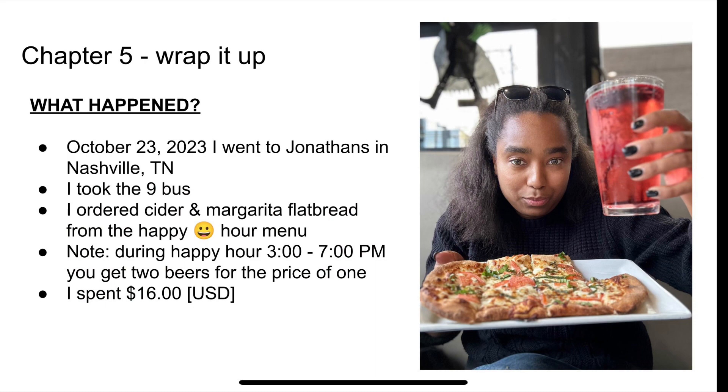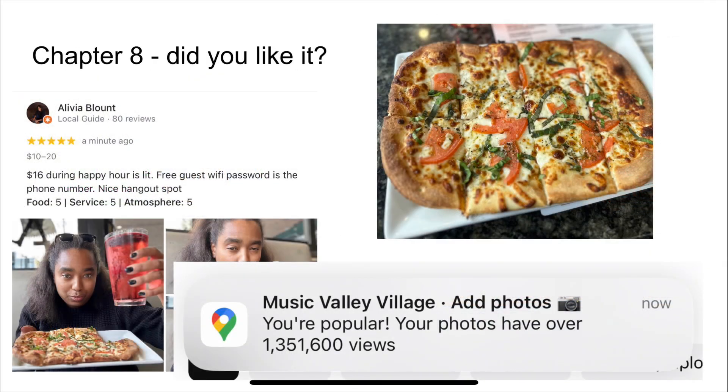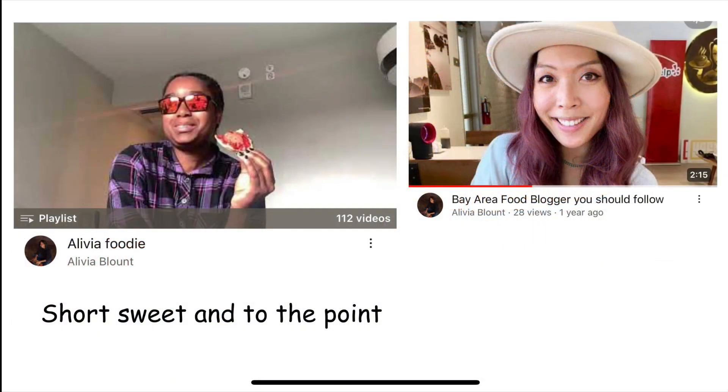Wrap it up. Put it all together. On this date, I went to Jonathan's. I took the 9 bus. I ordered cider and a margarita. I posted it on Instagram so you can literally follow the geotag. Write a little bit about how you liked it — the Wi-Fi was free, I was able to hang out. There were other people doing this too, so go follow them.